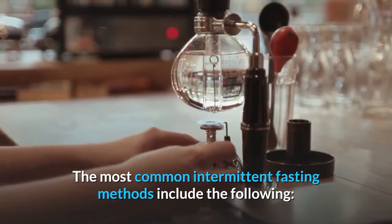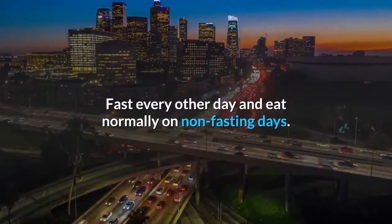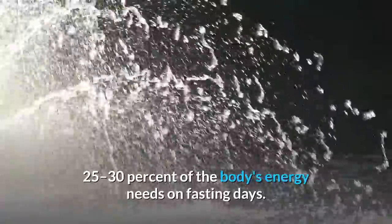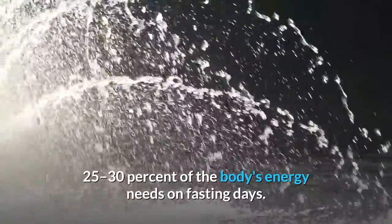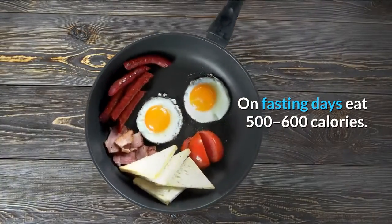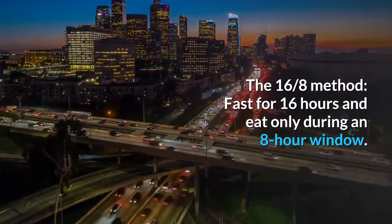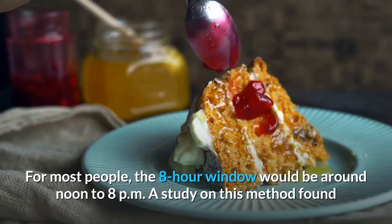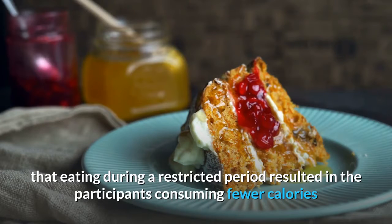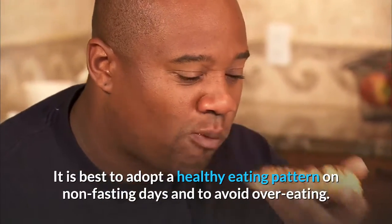The most common intermittent fasting methods include the following. Alternate Day Fasting: fast every other day and eat normally on non-fasting days. The modified version involves eating just 25–30% of the body's energy needs on fasting days. The 5:2 diet: fast on 2 out of every 7 days, eating 500–600 calories on fasting days. The 16:8 method: fast for 16 hours and eat only during an 8-hour window, typically around noon to 8 pm. A study found that eating during a restricted period resulted in participants consuming fewer calories and losing weight. It is best to adopt a healthy eating pattern on non-fasting days and to avoid overeating.